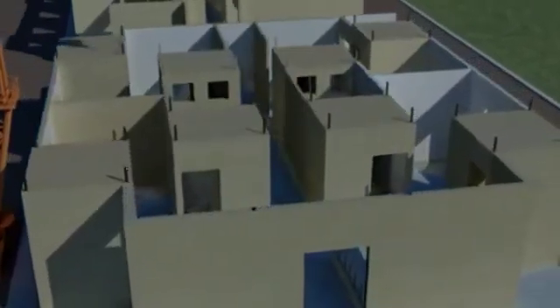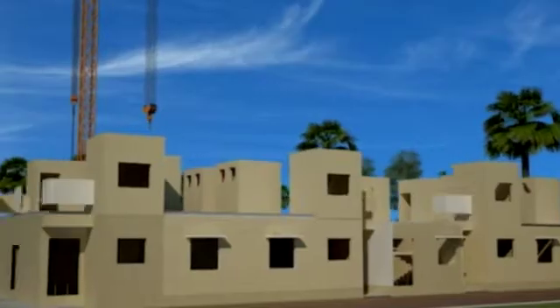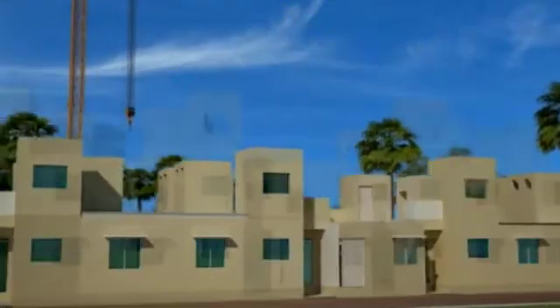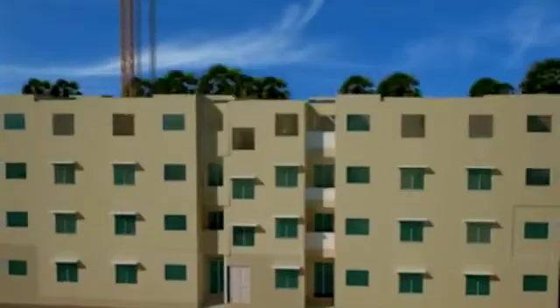Gable end walls are positioned to terminate the sides of the building. Pre-stressed slabs are then installed as flooring elements. Rebar mesh is finally placed for structural screeding, thereby connecting all the elements together. Consecutive floors are built in a similar manner to complete the structure.